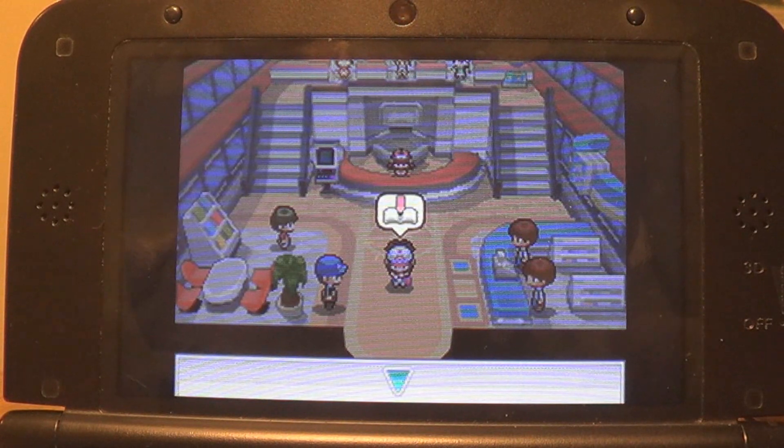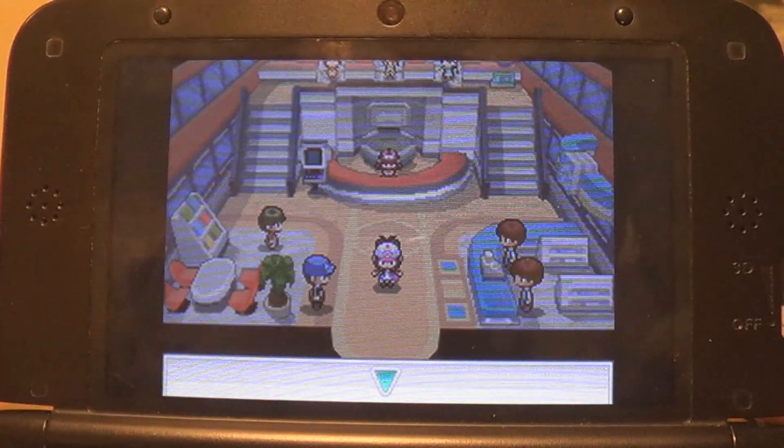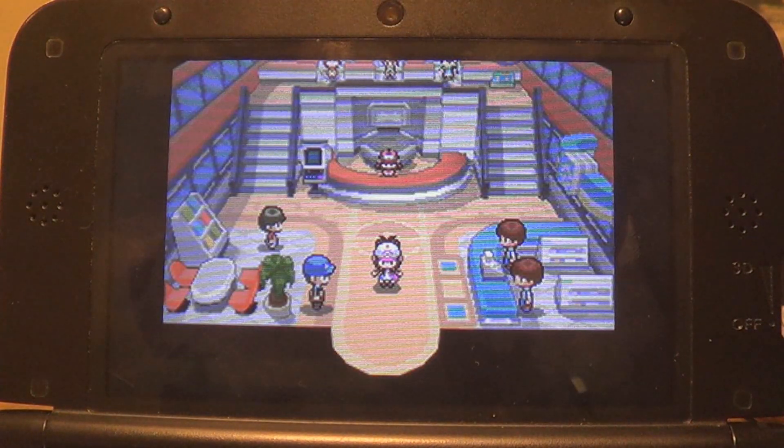Like I said, there are so many of these. Some of them go for outrageous prices on eBay. I would like some more in the future — for example, the Celebi for HeartGold and SoulSilver comes to mind. But yeah, that's a distribution cartridge and that's how they work. And now I have a mystery egg that I can't wait to hatch.